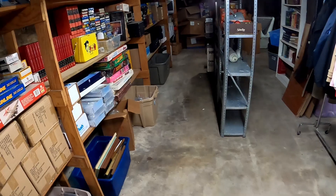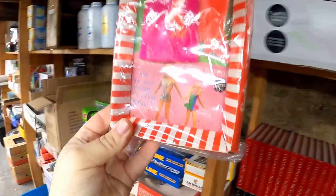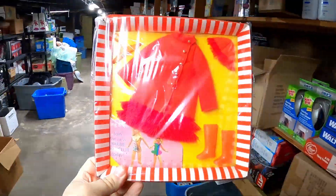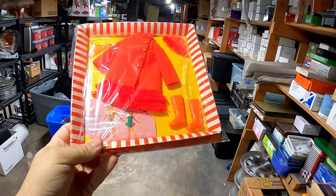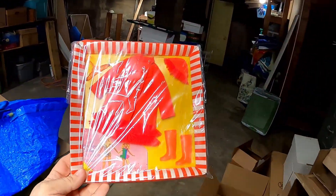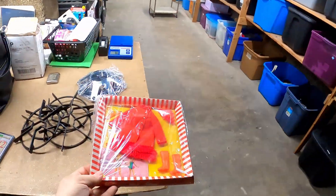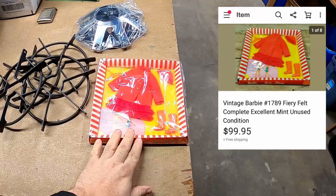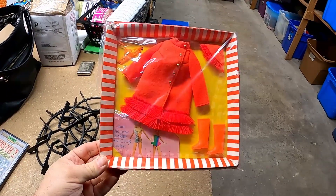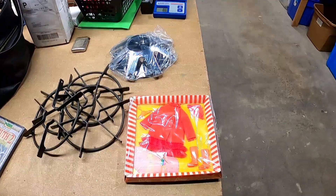The next item is this Barbie Fiery Felt outfit for PJ and Stacey. This is brand new — I bought it at the auction and paid $150 for like five or six pieces. This one sold for $99 plus shipping. If you ever see these old Barbie clothes in the box, they sell for really good money. Even out of the box, that's still a $30 or $40 outfit.